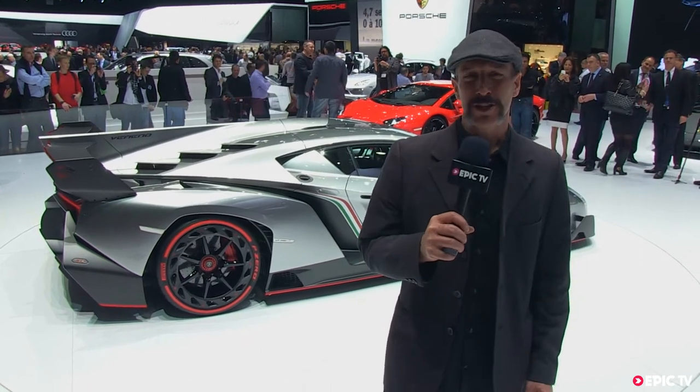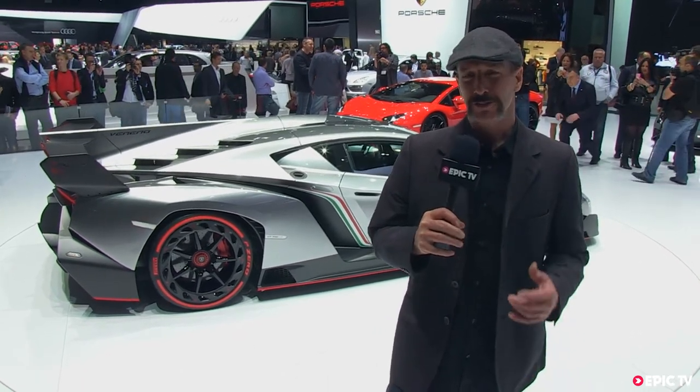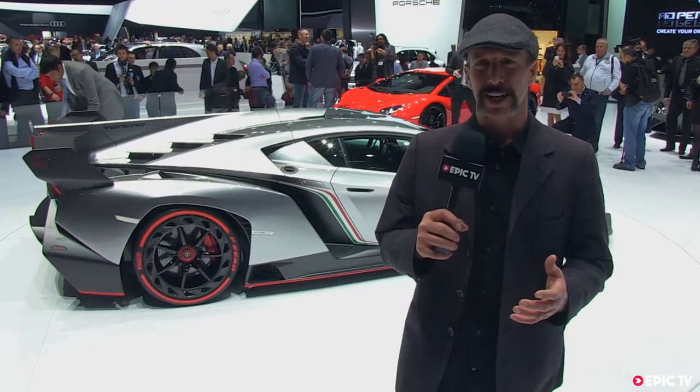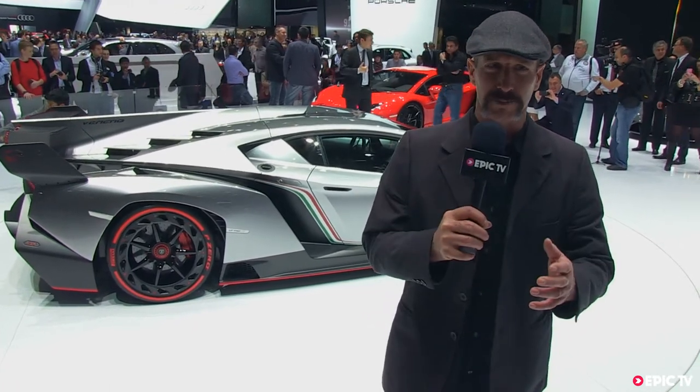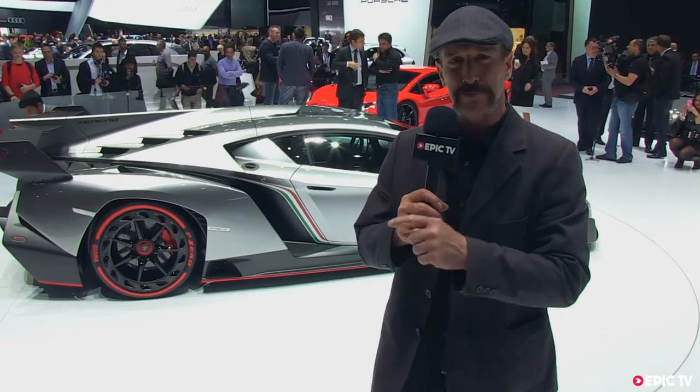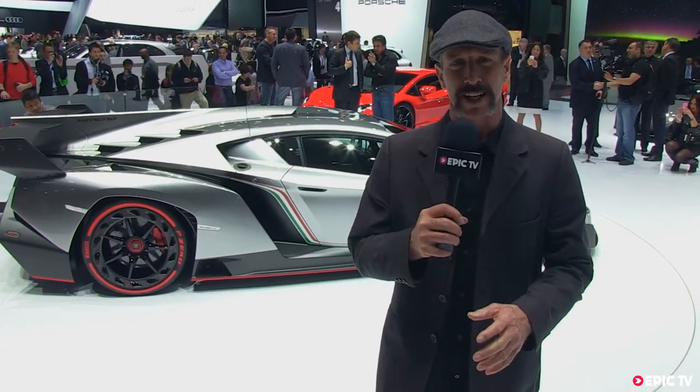Trey here from Epic TV. I'm here at the Geneva Car Show, and I've just gotten into wingsuiting. I'm looking for a car that I can BASE jump off the top of a cliff, open my wingsuit, and basically have the car beat me back down to the ground before I get there.